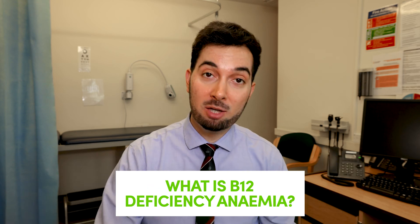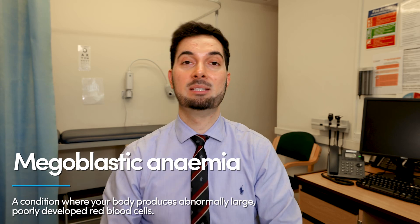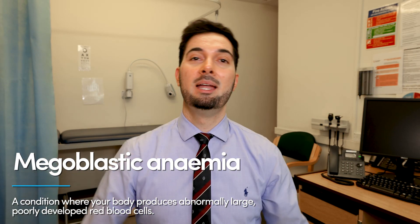Similar to iron deficiency anemia, B12 deficiency anemia basically means you have a deficiency of vitamin B12. A long-term vitamin B12 deficiency can cause problems with our red blood cell size — B12 regulates the size of our red blood cells, and if we don't have enough of it our red blood cells can become really big. This is known as megaloblastic anemia.